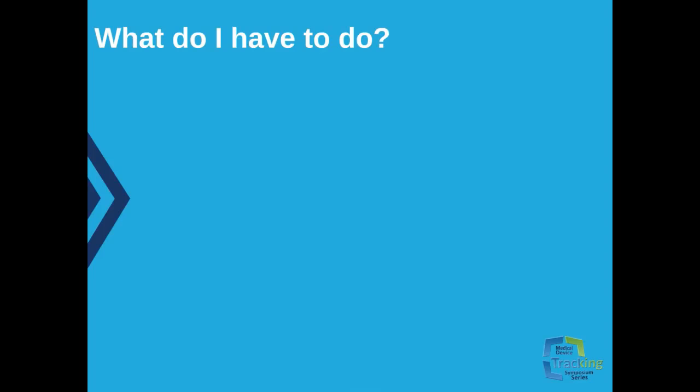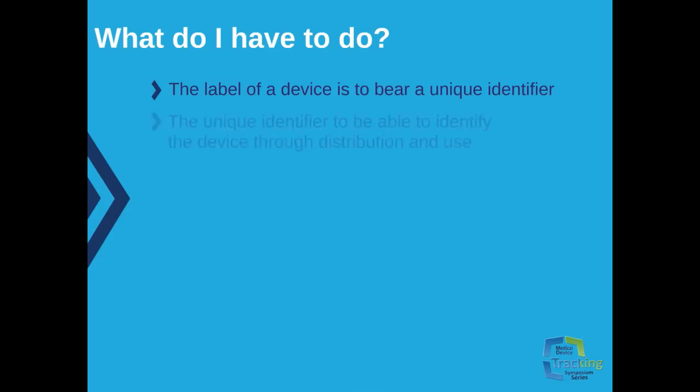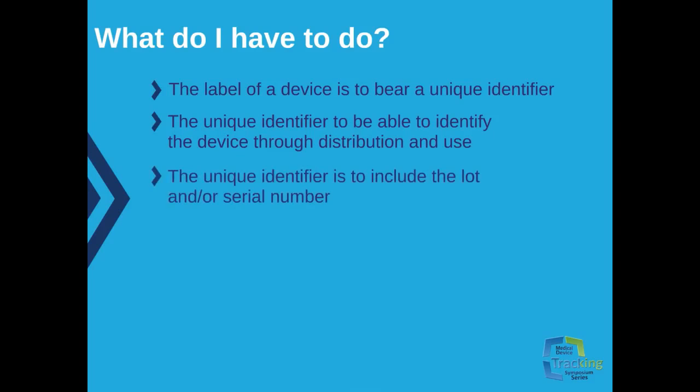This comes to the reality of what you actually have to do. The label of a device is to bear the unique identifier unless an alternative location is specified by the U.S. FDA, or unless an exception is made for a particular device or group of devices. The unique identifier is to be able to identify the device through distribution and use, and it is to include the lot number or serial number if specified by the FDA.